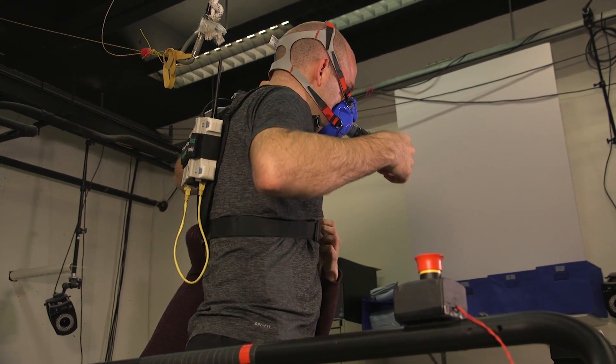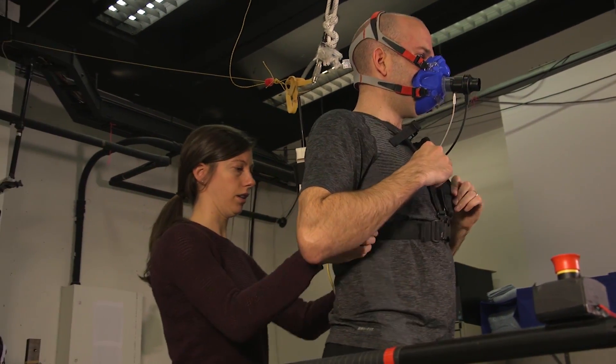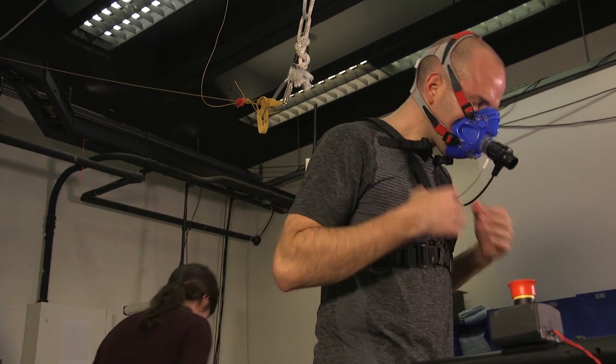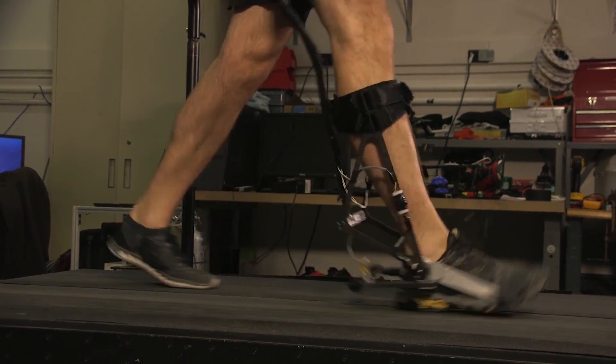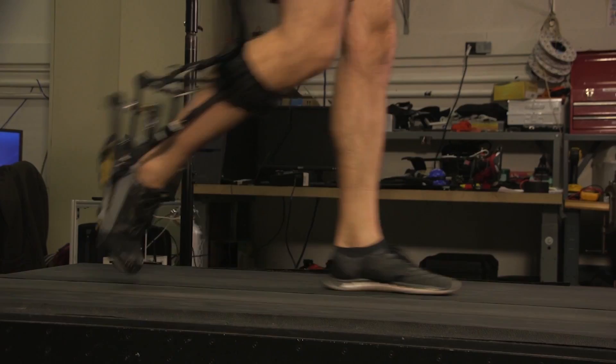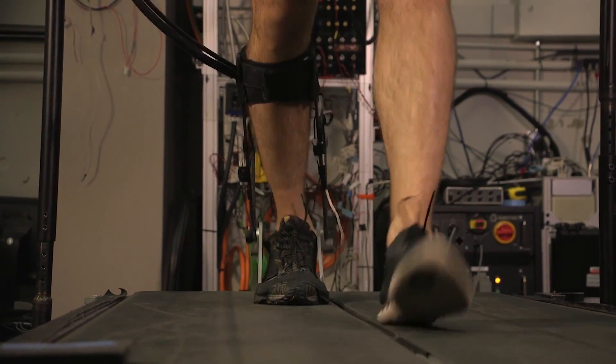Zhenzhen Zhan and her team at Carnegie Mellon University have developed a solution. Their system monitors an individual's metabolism as they walk in an exoskeleton. As the person walks, the exoskeleton periodically changes its pattern of assistance. For example, it could help the user push his or her toes down a bit more during mid-step, rotating their ankle.